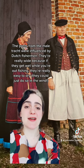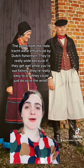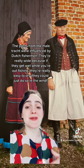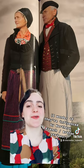The pants in the male Tracht are influenced by Dutch fishermen. They're really wide because when they get wet while you're out fishing, they're really easy to dry. I also really love the horizontal stripes that both men and women wore.